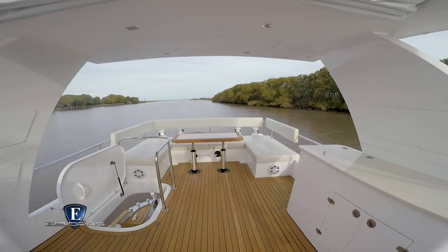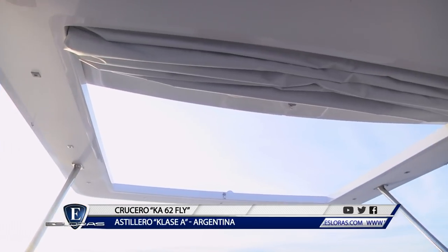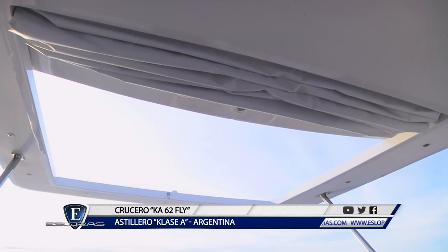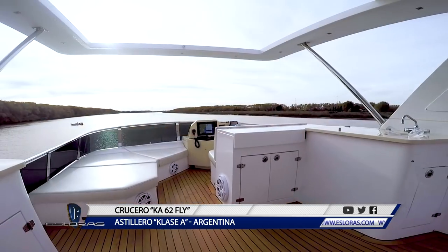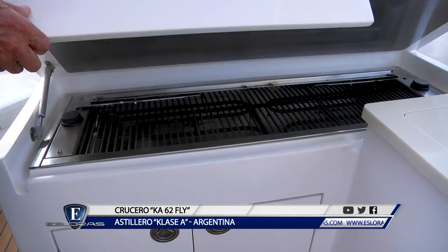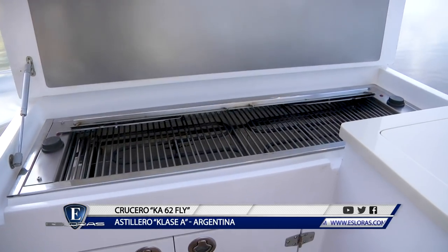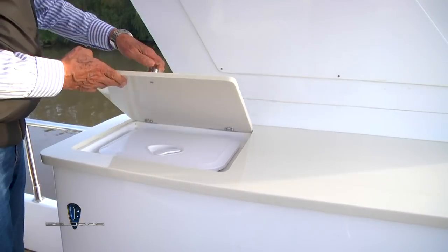En el nivel superior se encuentra el Fly de grandes dimensiones, en este caso mucho más grande que la edición anterior del barco. Está coronado por el techo rígido que se integra muy bien al conjunto, y una parte del techo rígido es corrediza. Las comodidades del Fly incluyen la mesa Condinet en el sector de popa, el solarium a la izquierda del timonel, y dos módulos con servicio donde vamos a encontrar parrillas, agua potable, lugar para la conservadora y demás elementos.